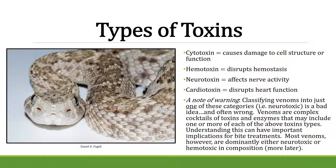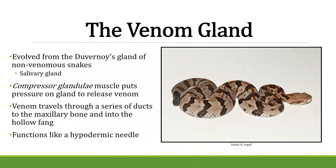Venom evolved from the Duvernoy's gland in non-venomous snakes — essentially their salivary glands. A muscle called the compressor glandulae puts pressure on the gland to release venom, which travels through ducts in the mouth, through the bones, and into the hollow fang. Fangs are hollow — not solid bone — and function similarly to a hypodermic needle.